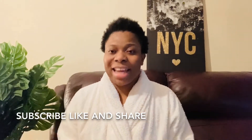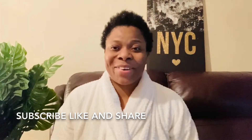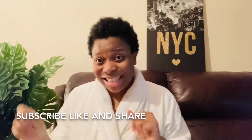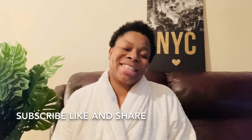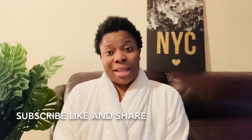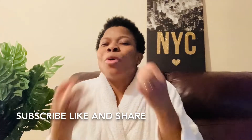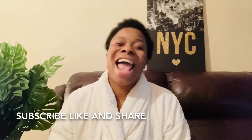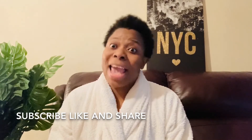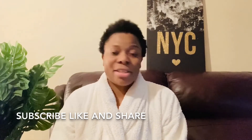Hello everyone, welcome to my channel! This is EP Success. How are you all doing? I hope you're doing good. So this is EP Success — my channel is all about hair, beauty, lifestyle, and family vlogs. This channel is filled with so many goodies. I'm a mom of three, I am Nigerian, and I'm based here in the UK doing my thing.